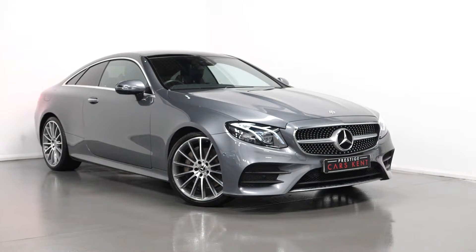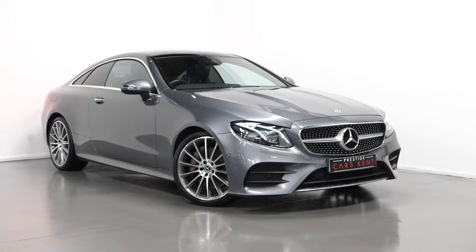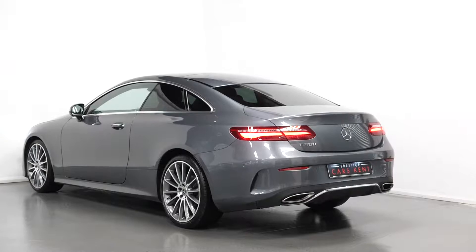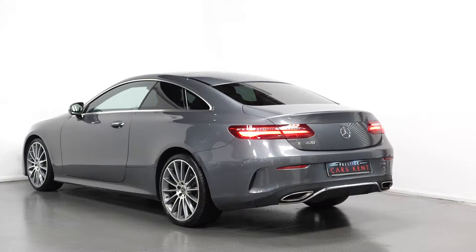Hello, Joe here today from Prestige Cars Kent. Today with this new in stock 2017 Mercedes-Benz E-Class. I'm going to run through a couple of the standout features and specifications on this vehicle, starting with the exterior.